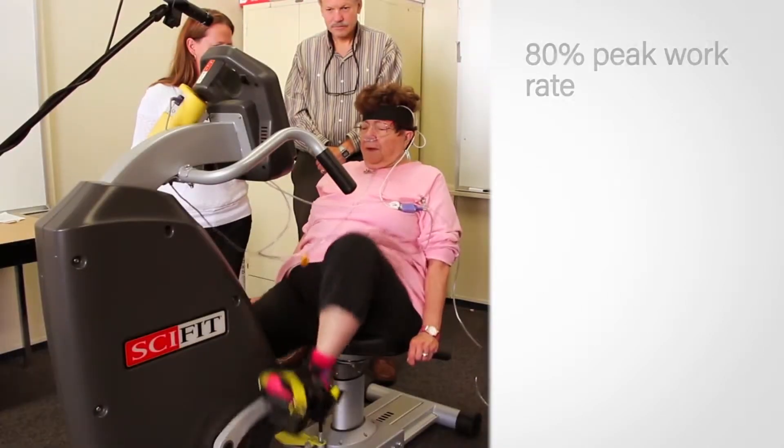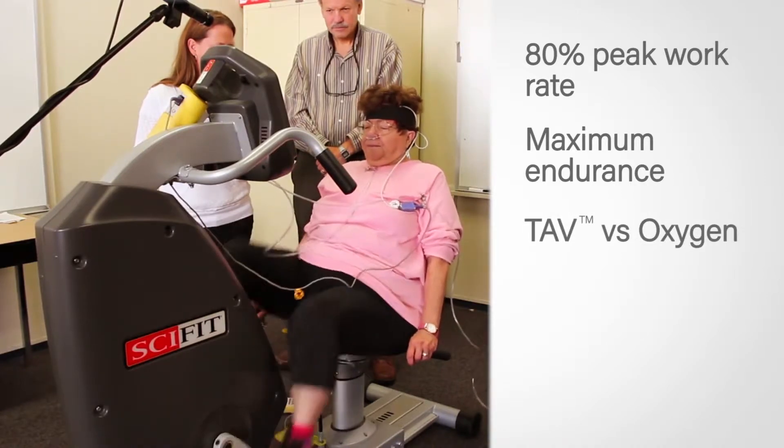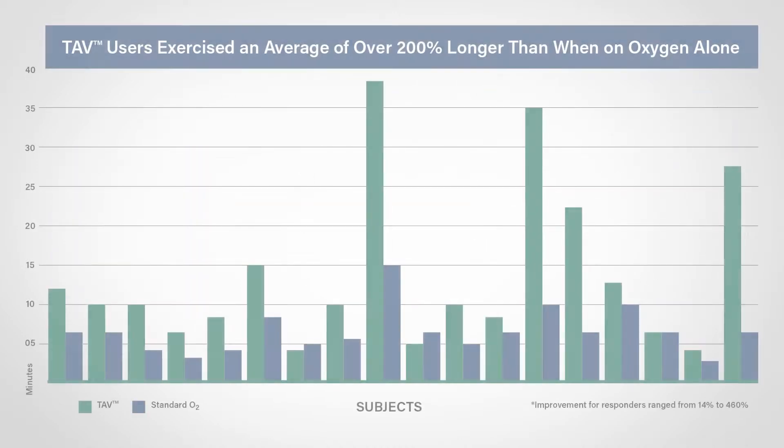Each subject exercised at 80% of their peak work rate to the point of maximum endurance using both TAV and oxygen therapy in random order. TAV therapy provided significant statistical and clinical improvements in exercise endurance, oxygen saturation, and breathlessness compared to standard oxygen therapy alone.